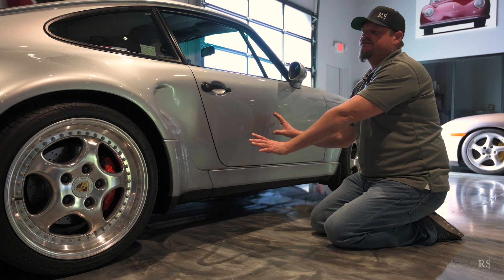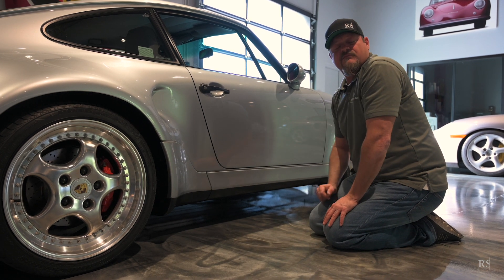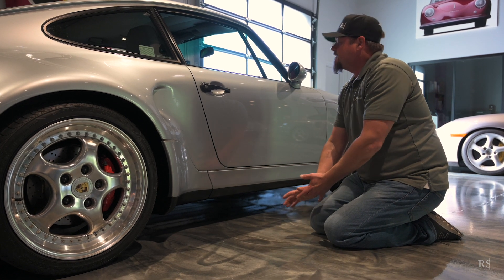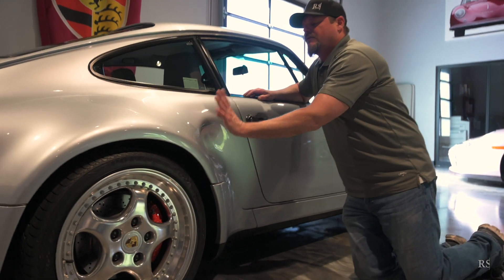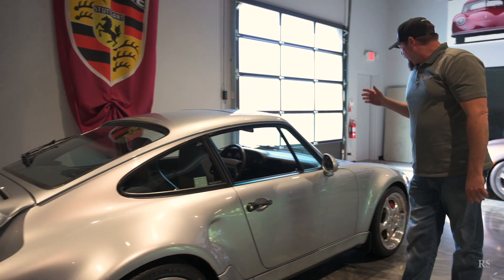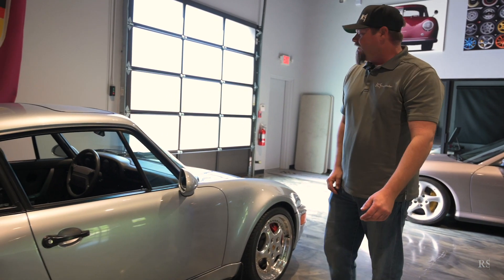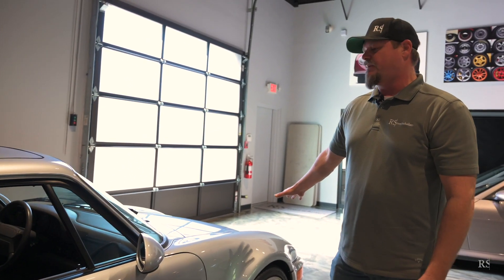A different intake on the rear quarter with some louvers — that is the main difference when looking at the car from afar: you can tell if it's an X83 or X84 or X85. So the rear rockers, the rear intakes, the wheels, and front splitter, whale tail rear spoiler, and obviously the famous flat nose Flachbau.